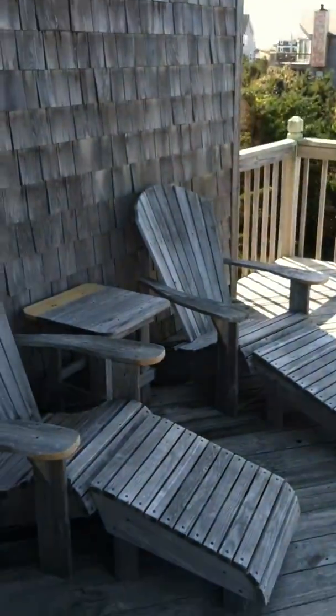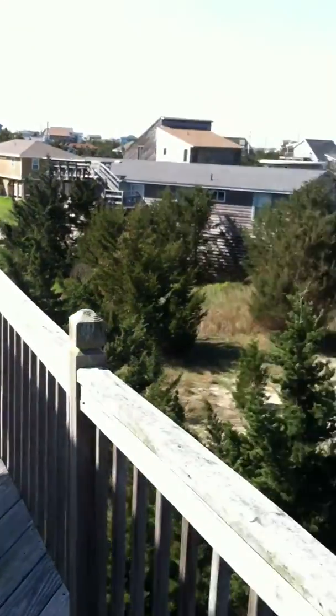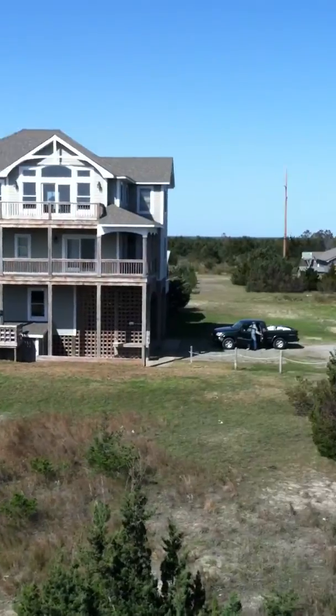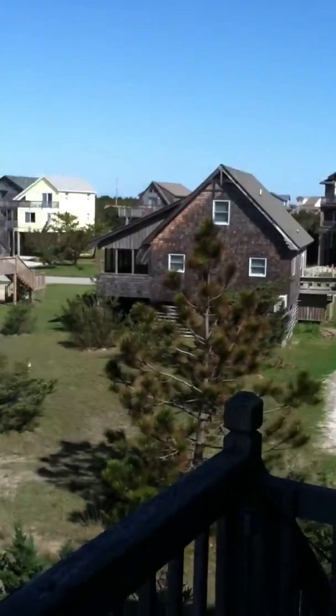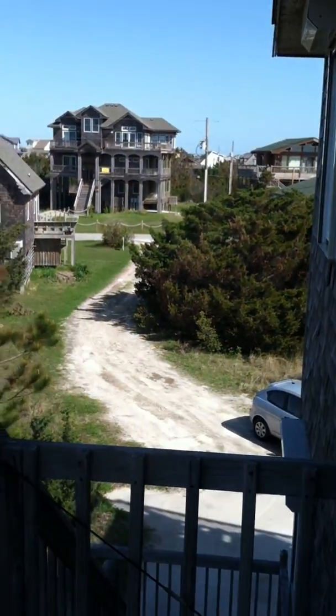If we come out here, you have another deck so you can catch the sunset on this side. Once again, there's where you leave the property.